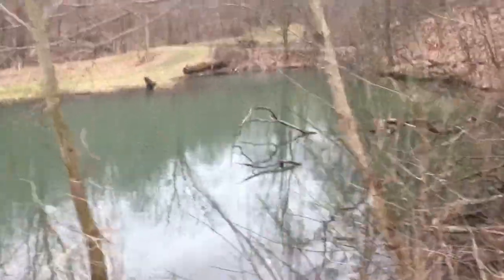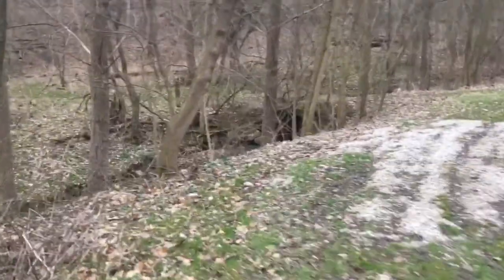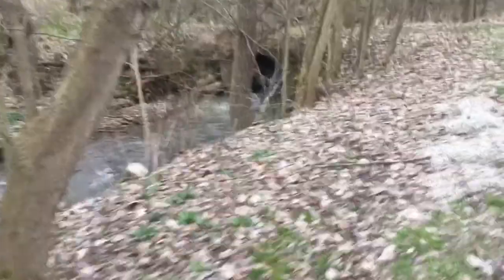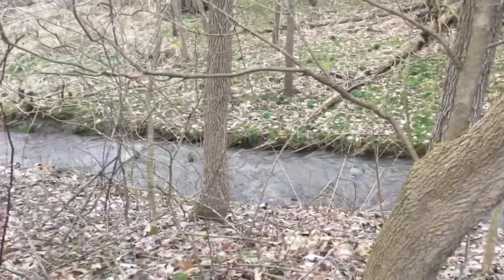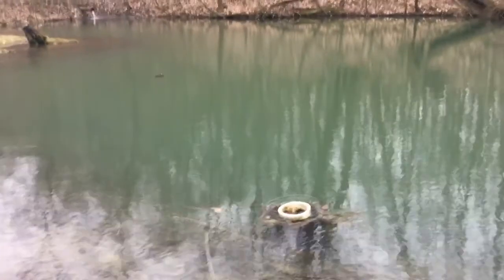There are about three-tiered ponds here, and you can fish in these ponds. It runs right along the Jerome Fork River. The water's coming down pretty fast today because we just had a good rainfall come through the area. And all of this water actually flows down from a natural spring.